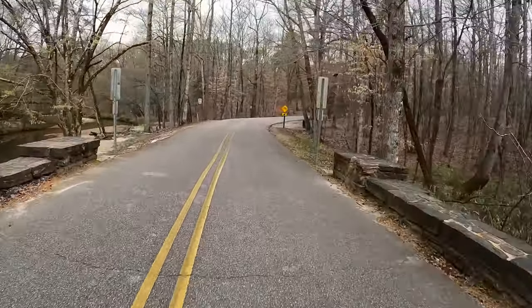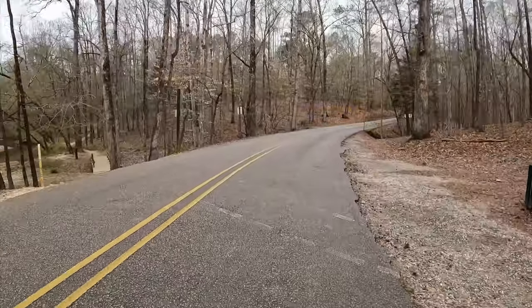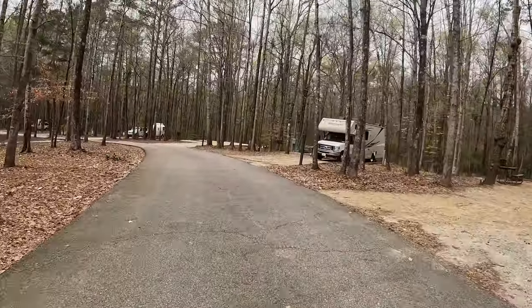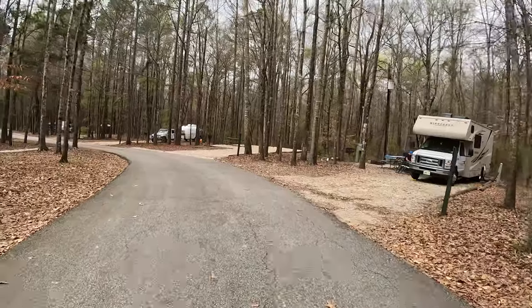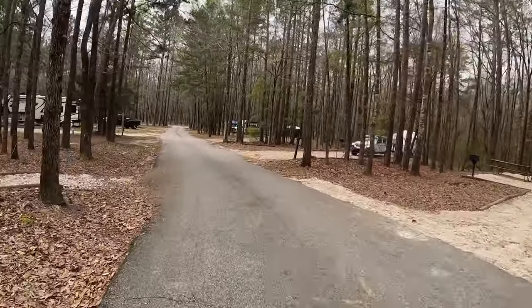With that being said, if you want a nice quiet place to come camp, we enjoyed it immensely. We did go out in town and do some exploring and had a lot of fun with that. We want to tell you we appreciate your support — thank you for watching, and we'll see you in the campground.